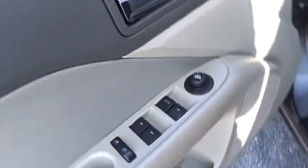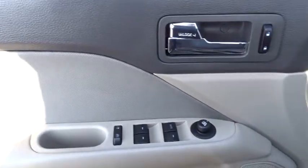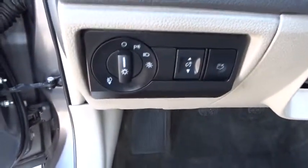Floor mats, rear defrost, climate control, AM-FM stereo radio, front-wheel drive, power door locks, trip computer, child safety locks, CD player, MP3 player.